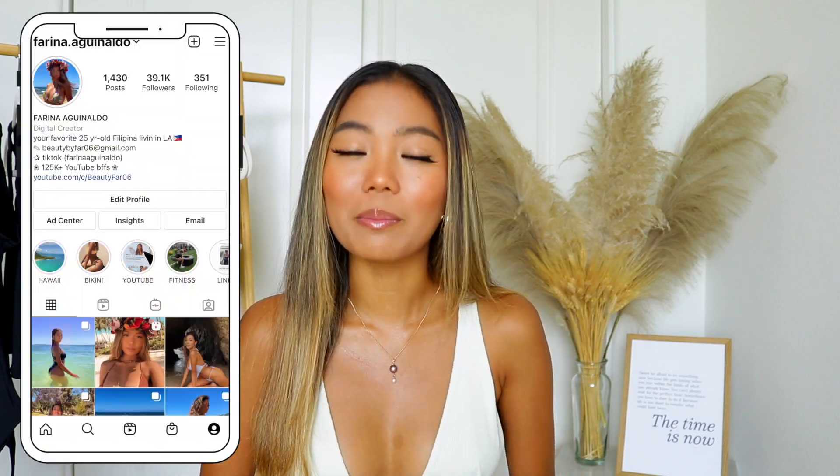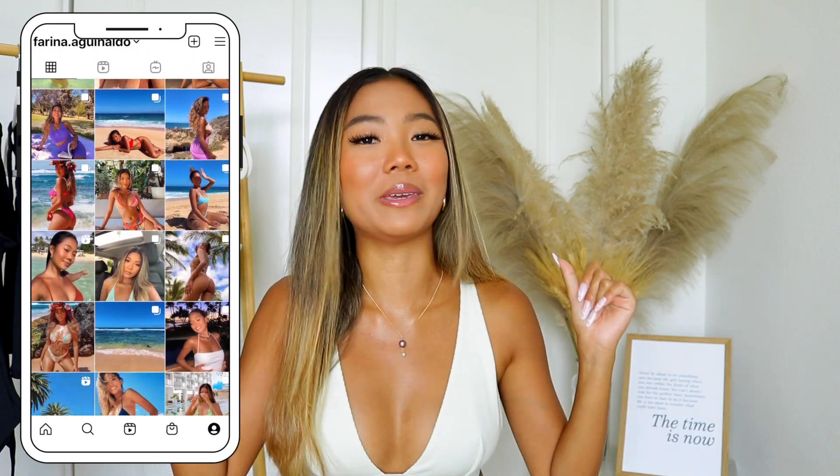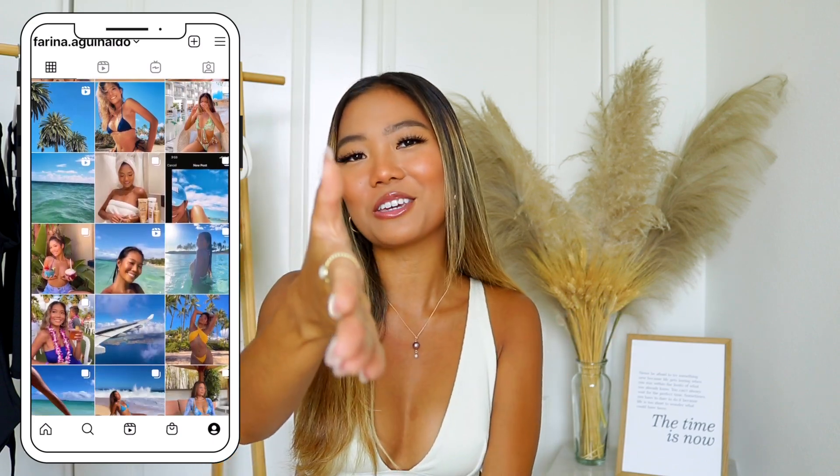Hi guys, what's up and welcome back to my channel. It has been a hot minute since I sat down and did a clothing haul, but hello baby, we are back. If you guys are new here, my name is Farina and nice to meet you.